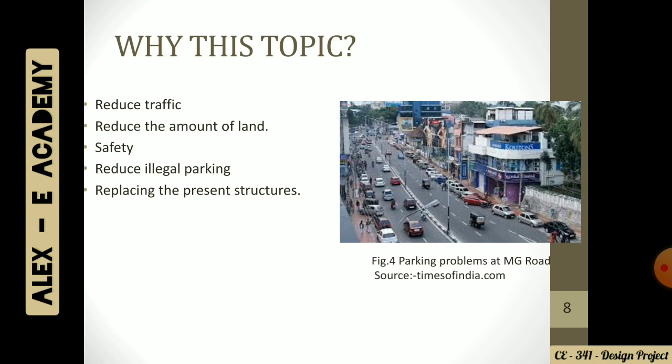We are familiar with the existing structures and present parquets. Such buildings are actually dead buildings. We need to utilize these structures and make them more sustainable — that is, restoring these structures. Here in Figure 4, I'm actually showing a major road at MG Road, Trivandrum. There we can see illegal parking along with street parking too, making it difficult for civilians to even get to the shops.